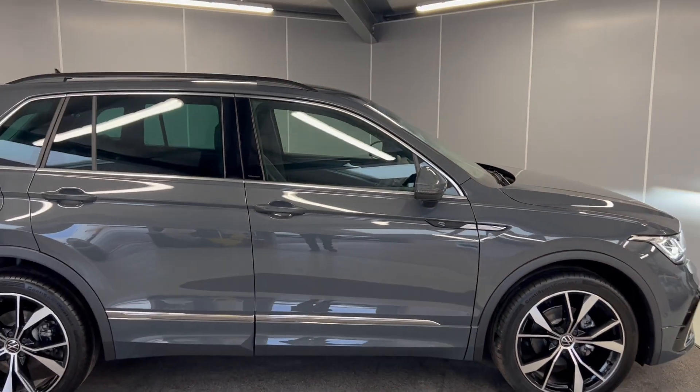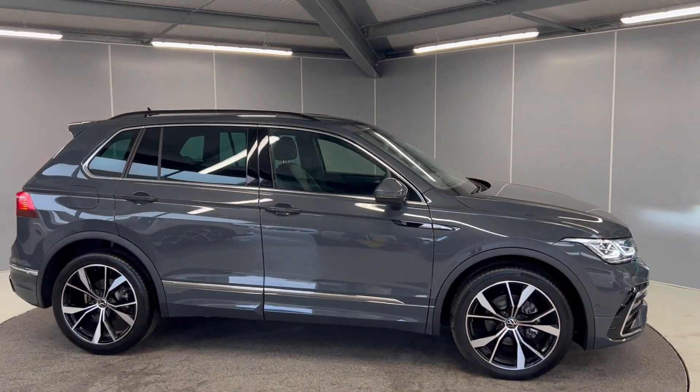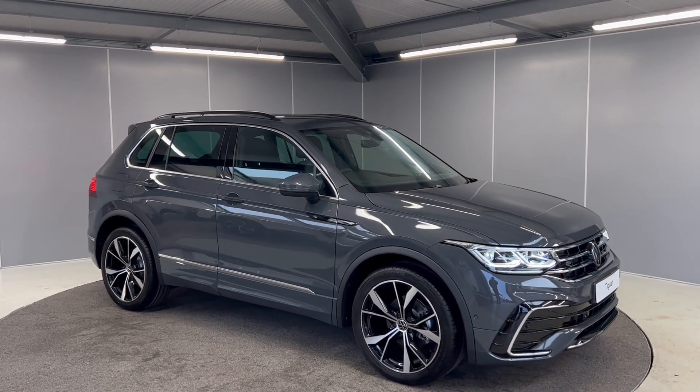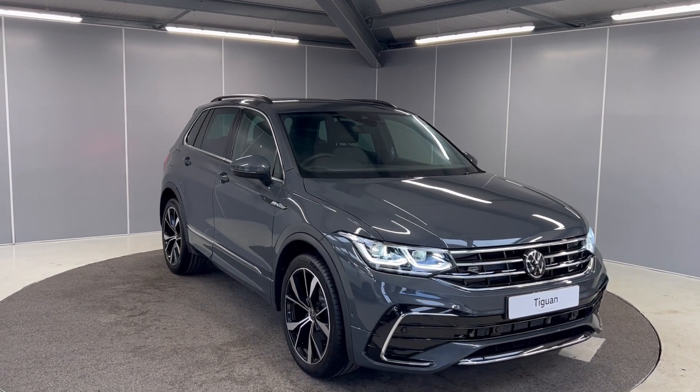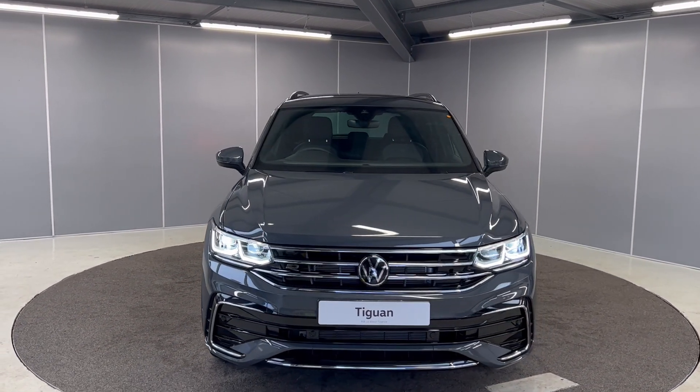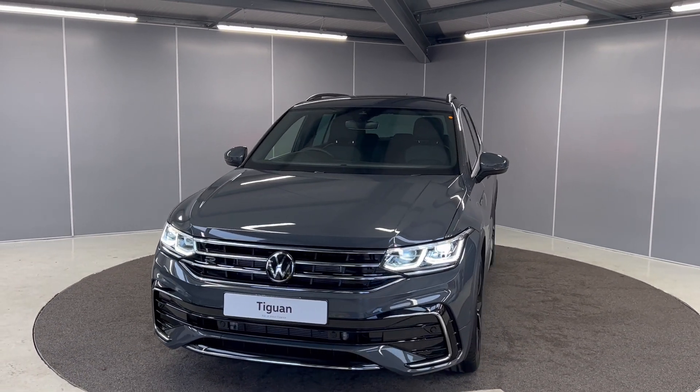So that's just a couple of features of this brand new Volkswagen Tiguan R-Line. If you would like any more information, feel free to give us a call on the number below, or you can message us on our Facebook page, Lancaster Volkswagen. One of our sales team will be more than happy to provide you with any more information that you might need. Thank you very much, bye for now.